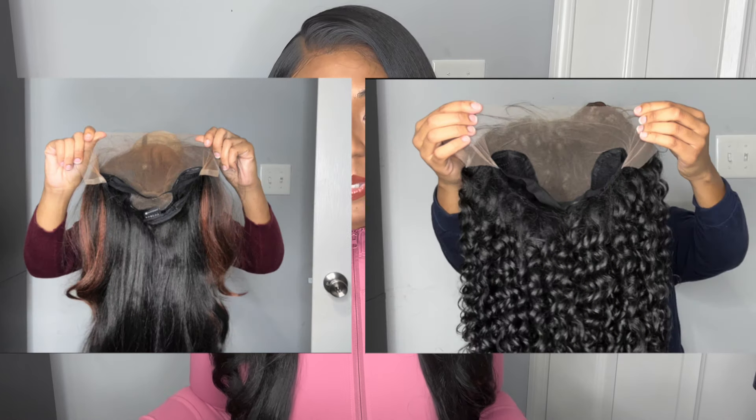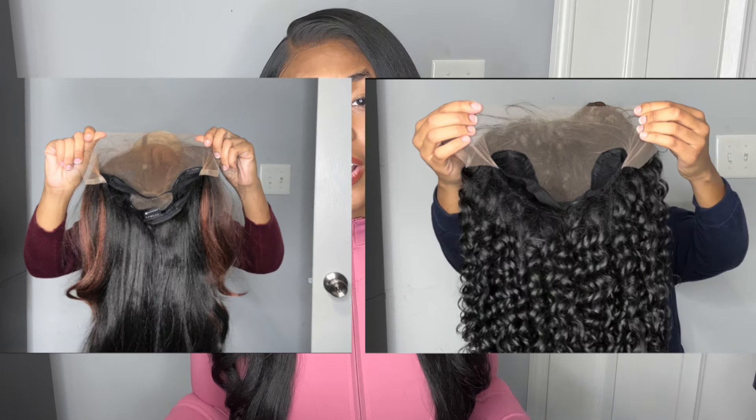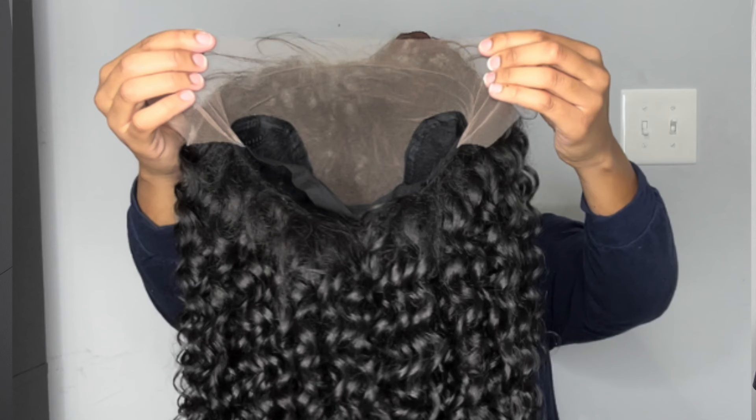Both of these wigs have really good lace. One is definitely thinner than the other, and in my opinion the Outre air tied lace is more transparent. They're both pretty transparent — if you're really looking for that thin, very close-to-human-hair quality lace, I feel like these are both really good options. But the air tied wig is no joke, it is very, very transparent.